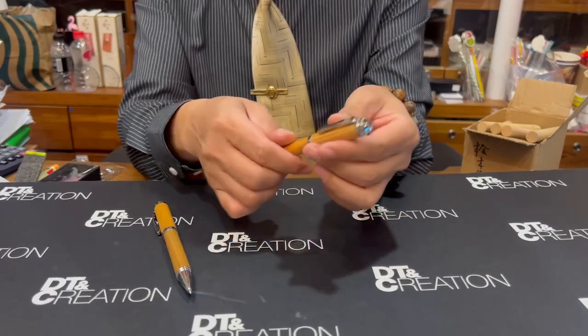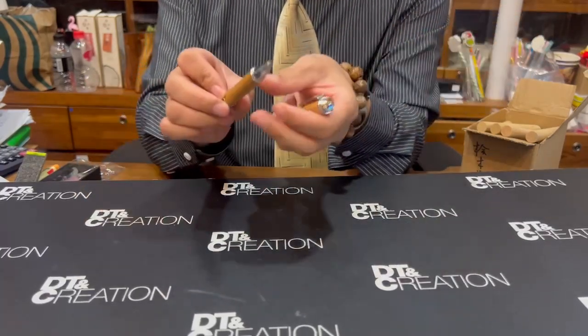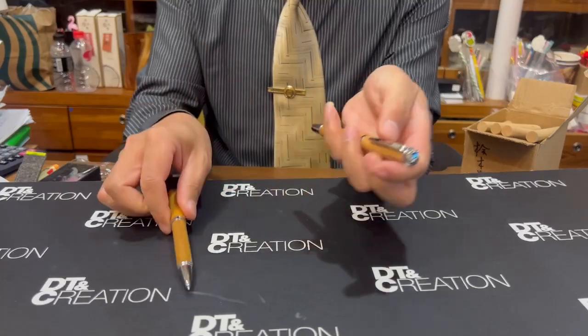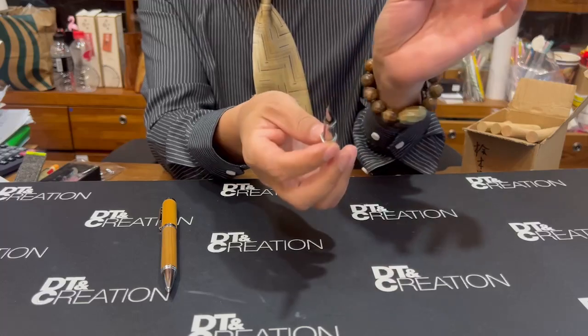We can also have the fountain pen, the ballpoint pen — we use the twist mechanism. The fountain pen with the cap, or even the rollerball, is the same story.